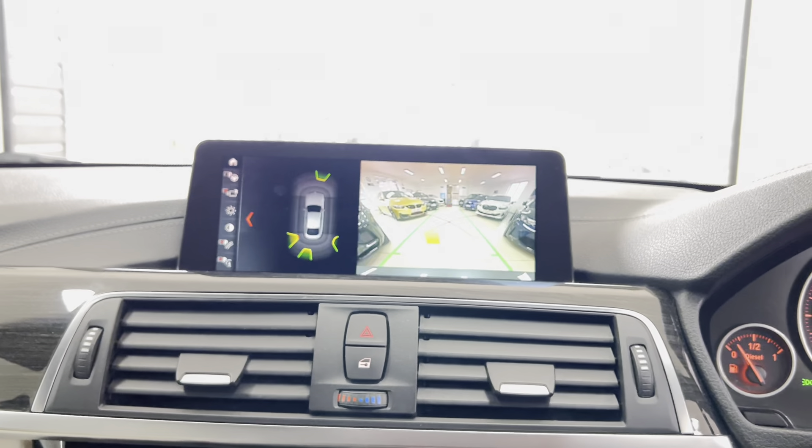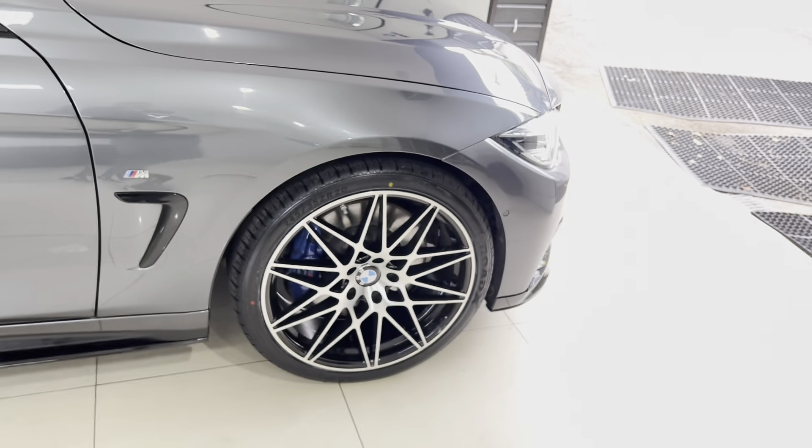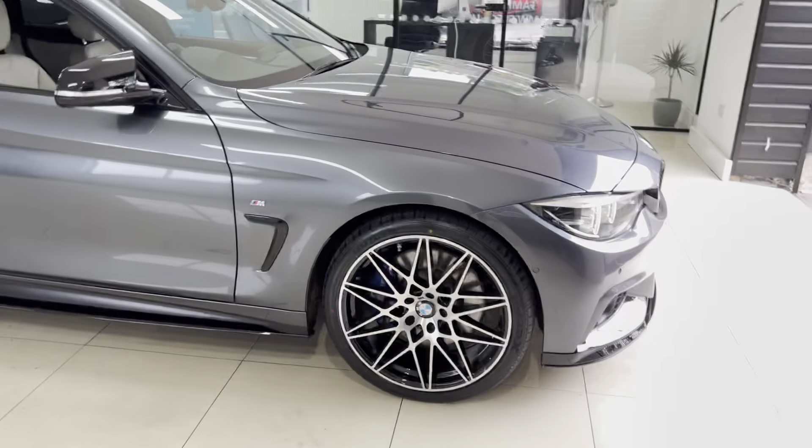So if you'd like to know more about this 435d M Sport Grand Coupe, don't forget to go ahead and use the links available in the description box. For now, thanks, bye.